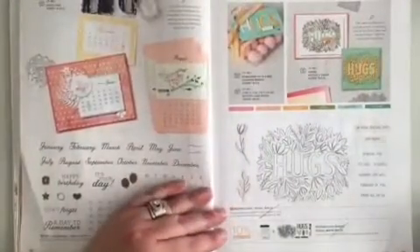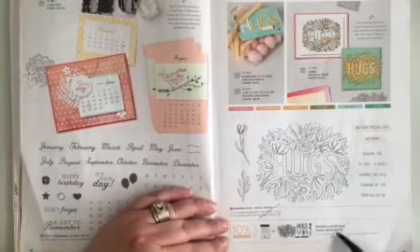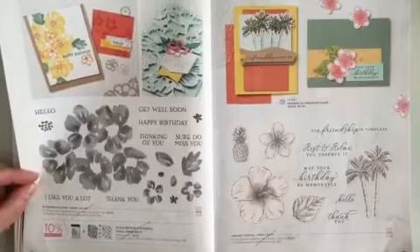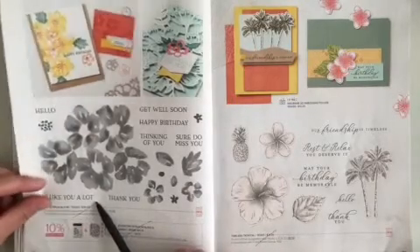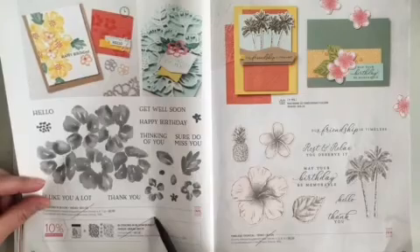Now onto page 19 at the bottom — Sending Hugs is retiring, the stamp set as is the bundle. Turning over to page 20 along the bottom, Blossom in Bloom stamp set is retiring. It's very pretty. Blossom in Bloom the bundle is also retiring.